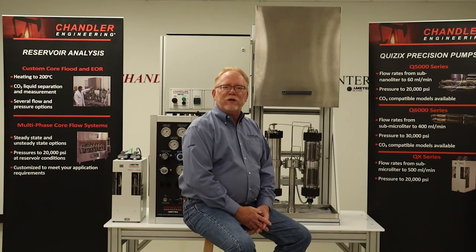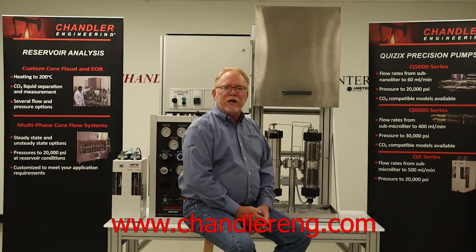To learn more about Chandler's line of FRT core flow systems and other market-leading instruments, please visit us at www.ChandlerEng.com.